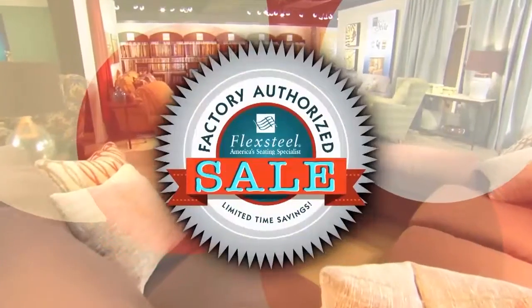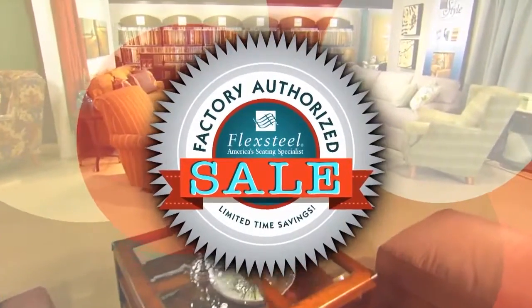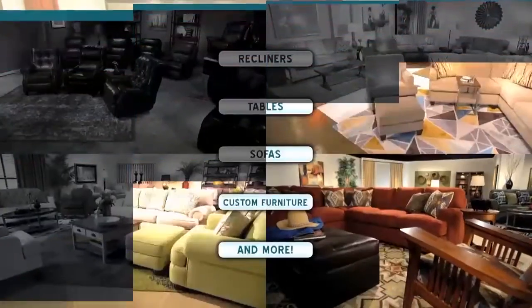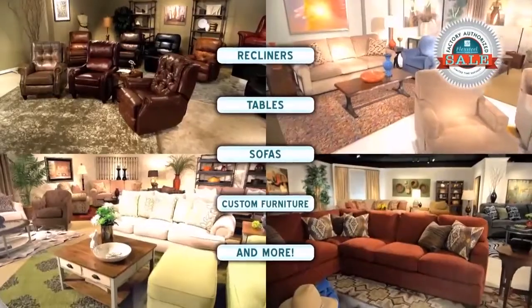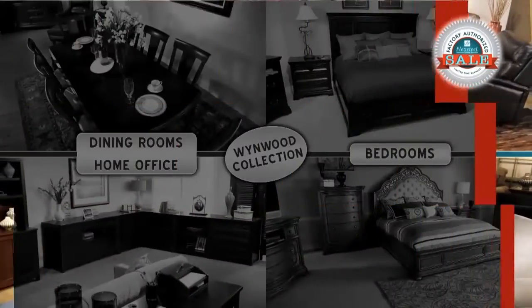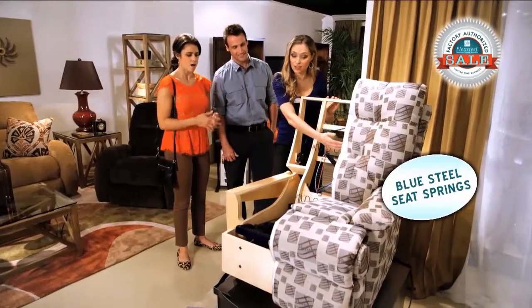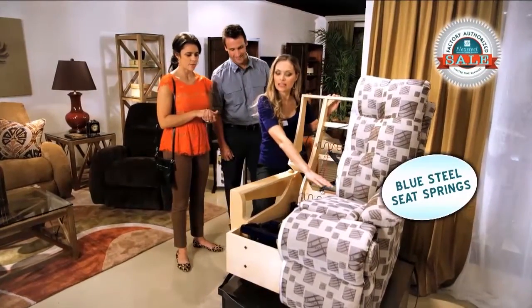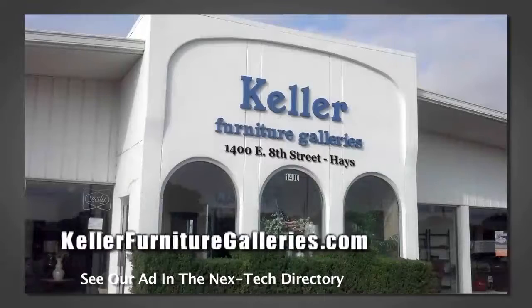Factory authorized savings — you get it all during the Spring Factory Authorized Sale at Keller Furniture Galleries. It's back, bigger and bolder than ever, with fresh savings on fabric and leather recliners, tables, sofas, custom furniture, and more. Even Flex Steel's Latitude, South Haven, and Winwood collections are all on sale, with the confidence of Flex Steel's famous blue steel seat spring construction. Come in for dramatic discounts today during the Flex Steel Spring Factory Authorized Sale at Keller Furniture Galleries.